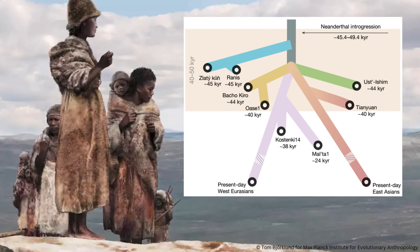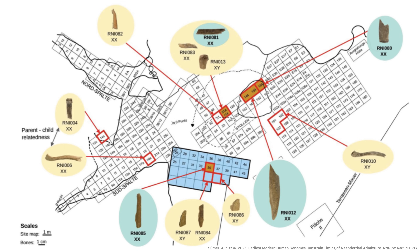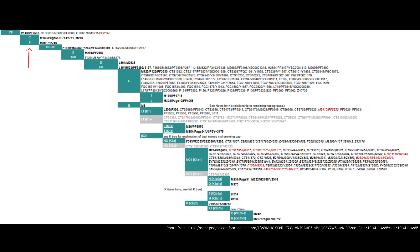Zlatikun and the Rannis individuals lived not too long after the out-of-Africa migration, so it's expected that they would belong to more ancient non-African haplogroups. In terms of Y-chromosomal haplogroups, one of the Rannis males was assigned to basal haplogroup F — basal meaning an early branch close to the root of the tree — and two others were assigned to NO within the K2A branch. F is one of the major lineages ancestral to most non-African Y-chromosomal haplogroups, including NO. These individuals lived long before haplogroups we hear a lot about today, like R1b, emerged.